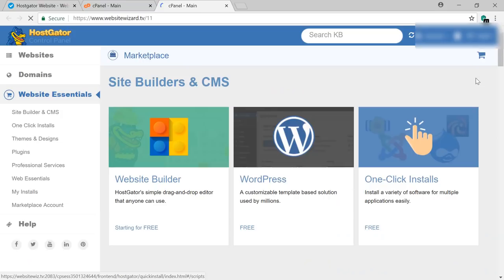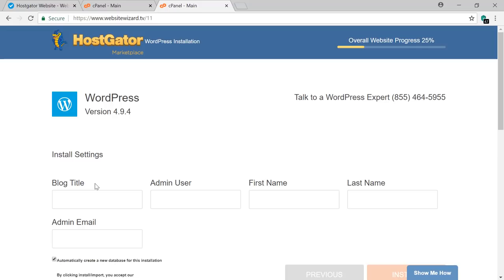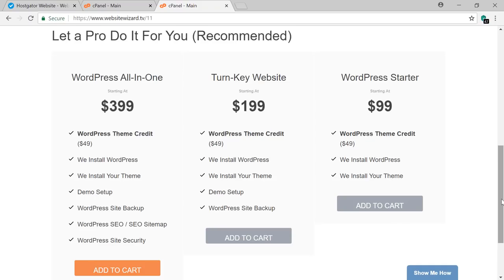Select your domain name from the dropdown and click Next. Enter your website title — just use your domain name — then enter a username, your first and last name, and an admin email which will receive all login details for your website. Click to agree to the terms and then click Install. Ignore the upsell items below — we're doing everything ourselves for free. The installation will then complete and your WordPress website is created.